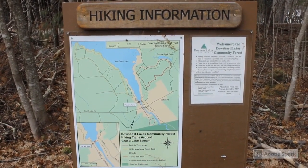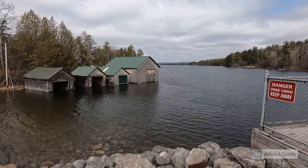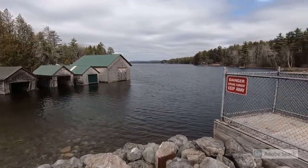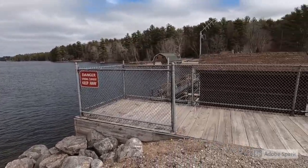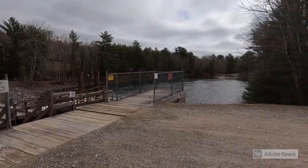Little Mayberry Cove Trail, Tower Hill Trail, and the Trail to Tomorrow. We start our journey looking north towards the historic Grand Lakes Stream Boathouses, the West Grand Lake Dam Outlet, and looking south towards Grand Lake Stream itself and the dam pool.